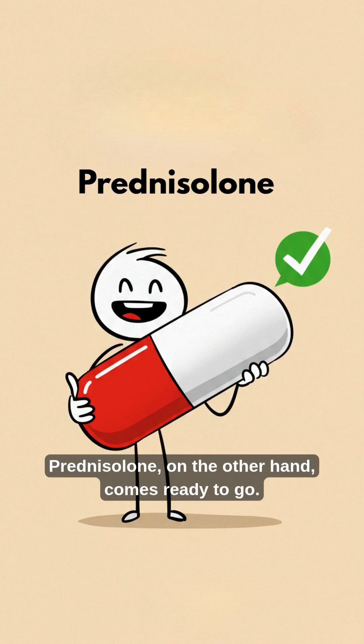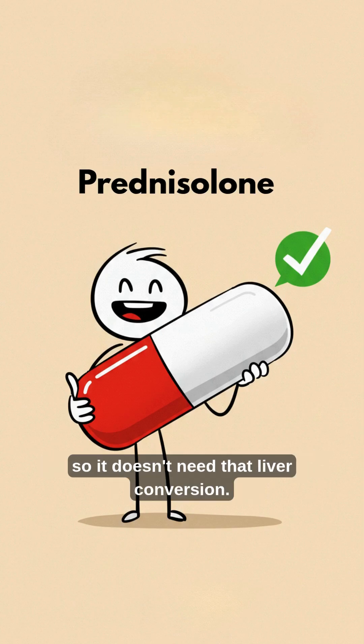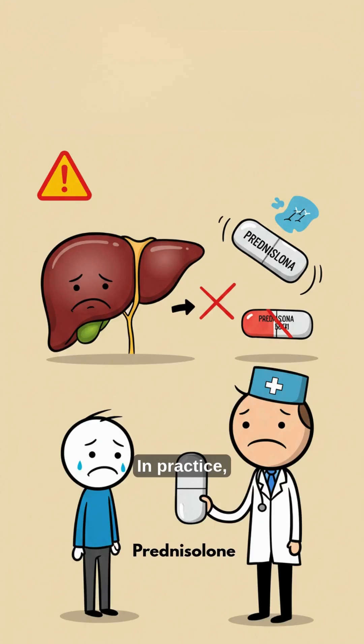Prednisolone, on the other hand, comes ready to go. It is already the active medication, so it doesn't need that liver conversion.